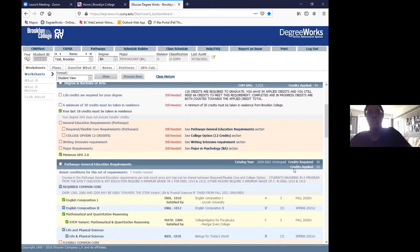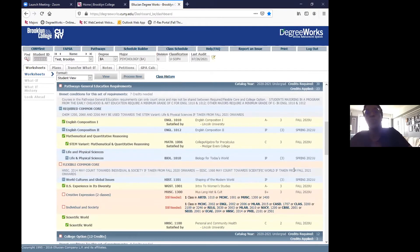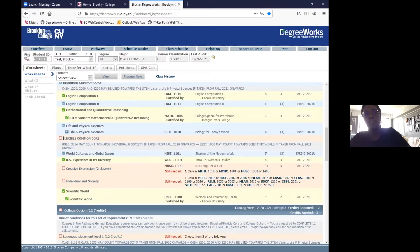The first part of your DegreeWorks always shows pathways — the general education requirements. This is the same for all students and does not change if you change your major. There are three parts: the required common core, which consists of English Composition 1 and 2, a Math and Quantitative Reasoning course, and a Life and Physical Science course; then the flexible common core area, which includes world cultures, US experience, two creative expression classes, individual and society, and scientific world.